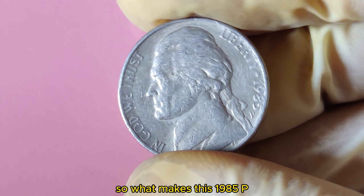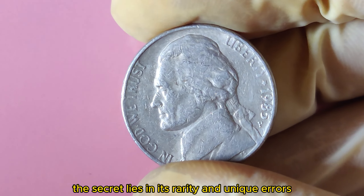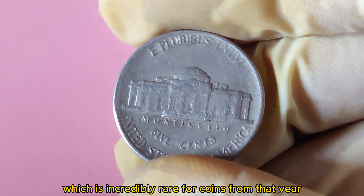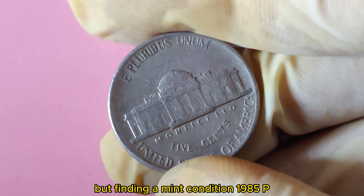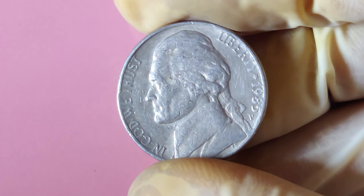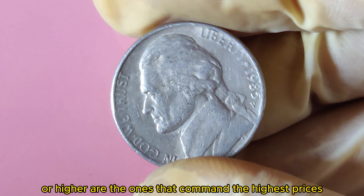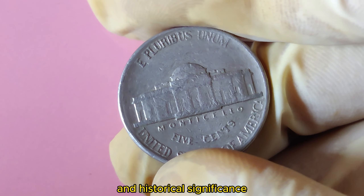What makes this 1985 P Jefferson Nickel worth a jaw-dropping $1.3 million? The secret lies in its rarity and unique errors. This particular coin is known for its sharp strike and nearly flawless condition, which is incredibly rare for coins from that year. Most coins in circulation get worn down over time, but finding a mint condition 1985 P Jefferson Nickel with no errors makes it highly desirable. Coins graded MS67 or higher are the ones that command the highest prices, with some going for over a million dollars.